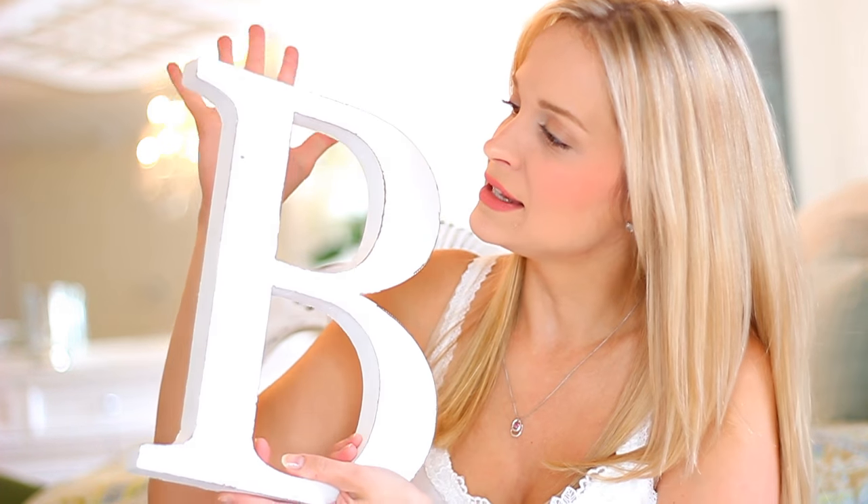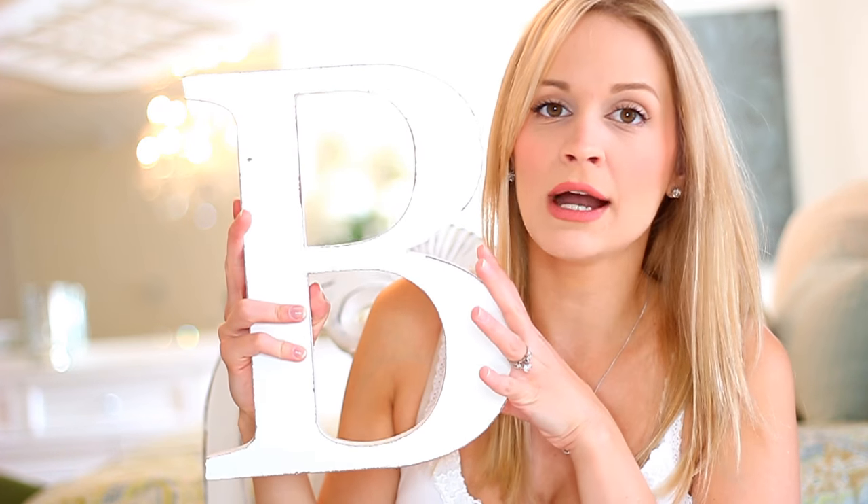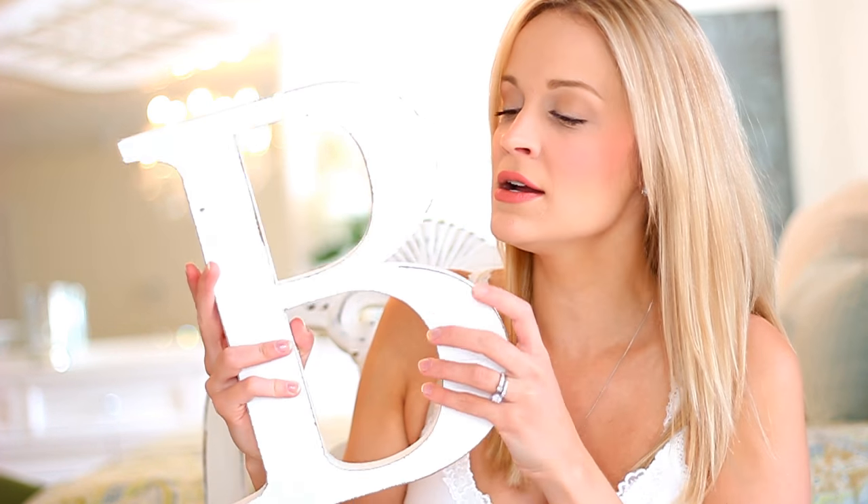Also from Kohl's — because when I get a 30% off coupon, I cannot be stopped — I got this letter B. You can never have enough Bs. We have a lot of Bs in our house for Bentley, obviously. I'm going to add this one to our new gallery wall that I'm doing in the foyer. I got this for a really great price with my Kohl's coupon, so I couldn't pass it up.